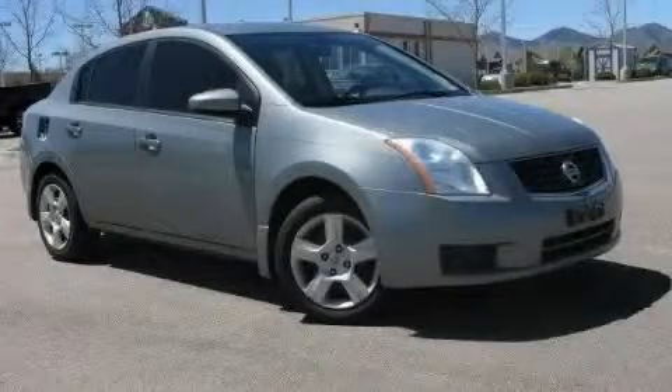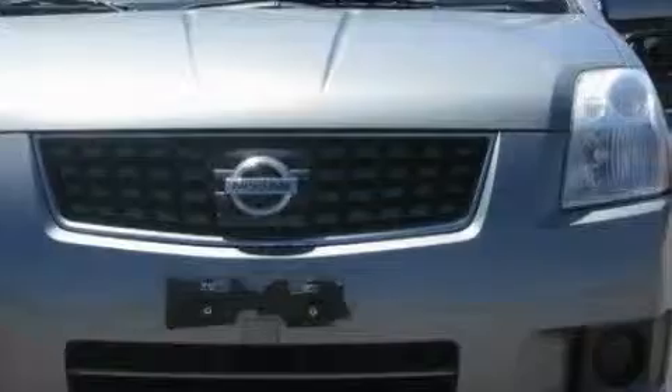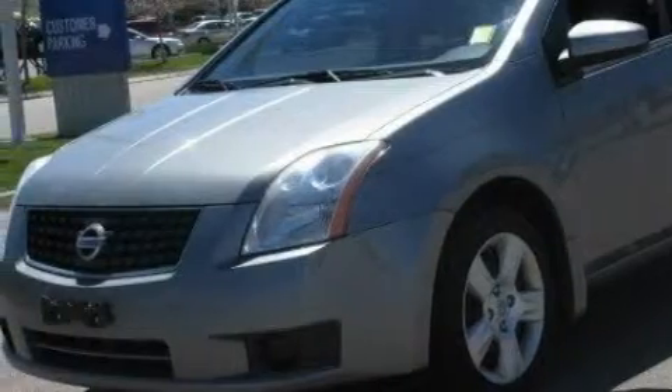This is a 2007 Nissan Sentra. It features a 2.0-liter four-cylinder engine and a manual transmission. Its top features include heater vents for rear seat passengers, a CD player, a low tire pressure indicator, rear impact crumple zones, and this vehicle has fewer than 40,000 miles on the odometer.